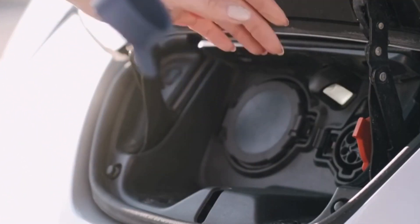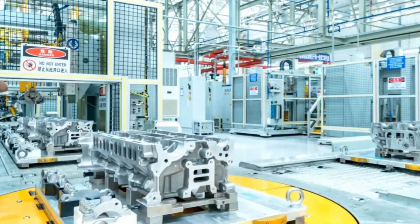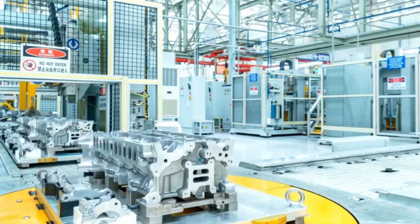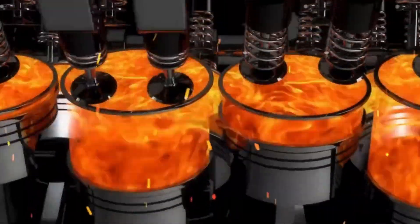By combining affordability, innovation, and regional strategies, Ford is shaping the future of transportation. Their vision goes beyond vehicles, aiming to create a sustainable ecosystem that benefits both the environment and economy.